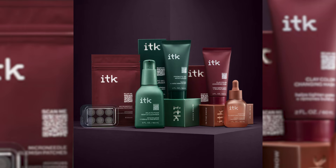So it's officially named ITK, which stands for 'in the know' — so basically being in the know on your skincare, on your ingredients, what you're putting on your face.